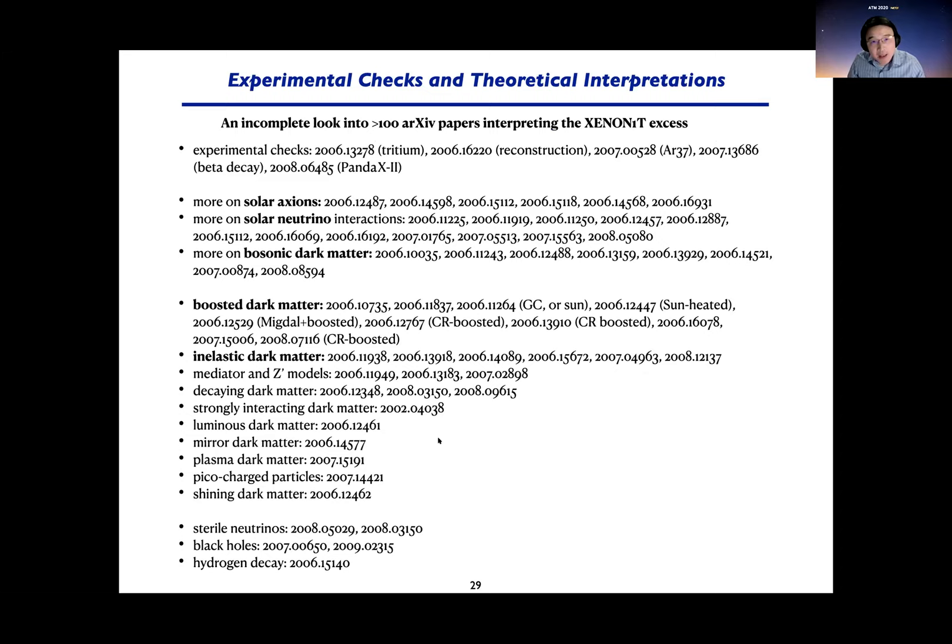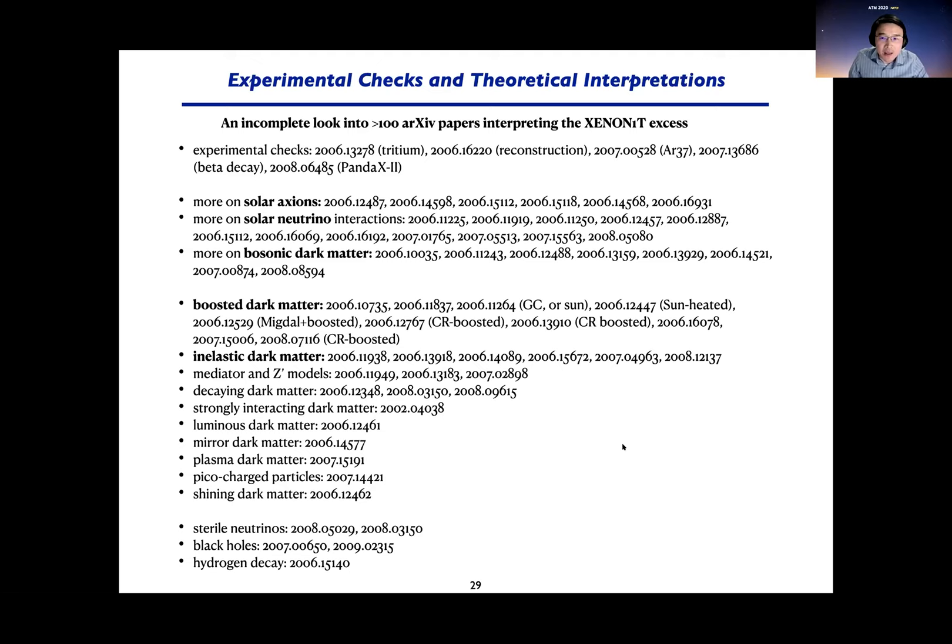There has been a lot of theoretical interest — about three months after the paper release, many papers appeared discussing solar axions, solar neutrino magnetic moments, bosonic dark matter, and other exotic interpretations — some we didn't even think about. Some papers even in the pipeline include the inverse Primakoff effect that would alleviate tension with astrophysical constraints. We will continue to look into these new theoretical ideas.